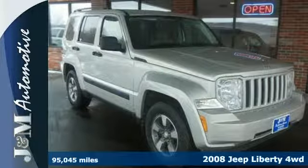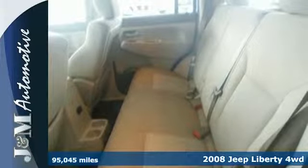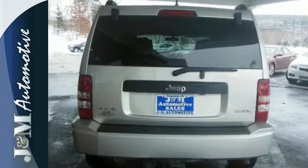It's a 2008 Liberty, one of Jeep's most popular models. It's loaded with standard safety features like dual front and side impact airbags. It also comes with anti-lock brakes and an anti-skid system with rollover sensors.